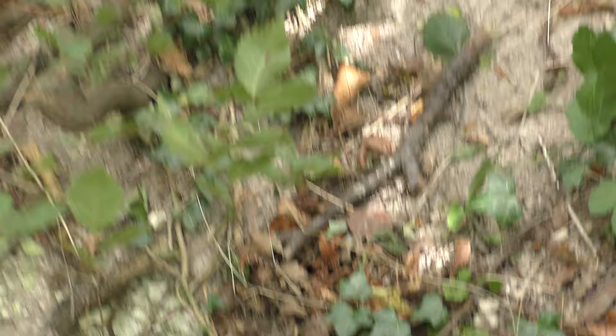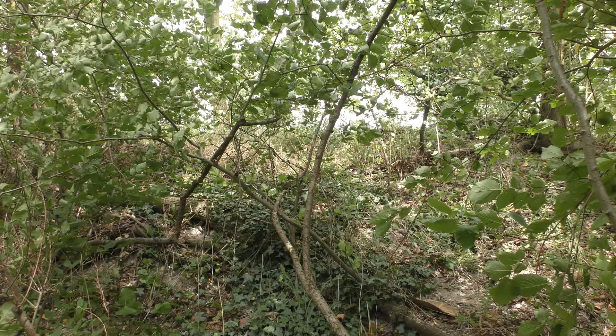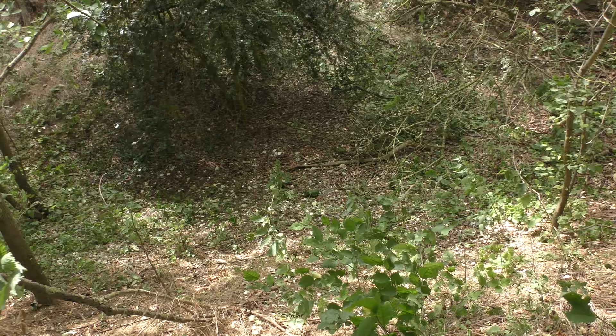Layer after layer of chalk — see that chalk? There's some soil on top of the chalk. I've just come down there; that's at least 7 to 8 feet higher than where I am now, to this point, and then to get down to the floor.